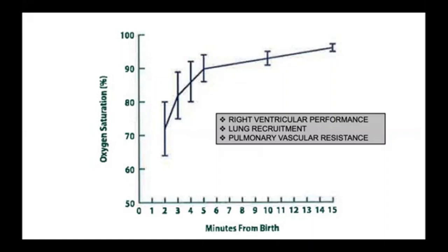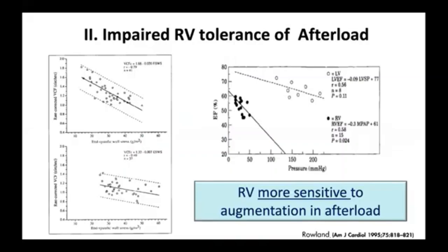We often forget that the problem may be the lung, the heart, or the blood vessels. The role of the right ventricle, particularly in the transitional period, is incredibly important. The graph on the left shows the relationship between heart function and afterload wall stress in premature infants — the immature neonate has a much steeper line than the older child, meaning increments in afterload lead to greater decrements in contractility. The right ventricle may be even more sensitive to afterload than the left ventricle.